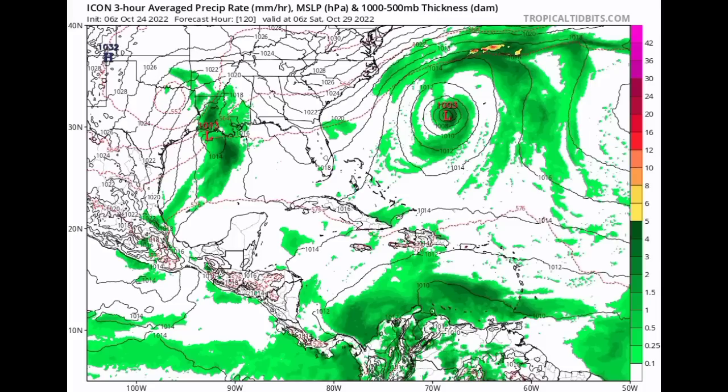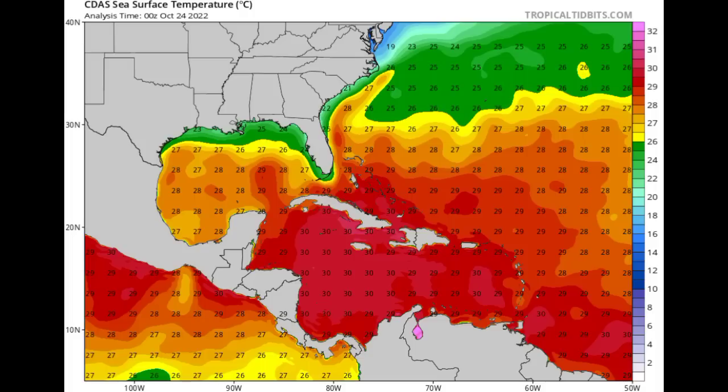Development is all going to be dependent on the favorability of conditions in terms of ocean temperatures. On this map we're seeing that sea surface temperatures are definitely conducive for development — 29 to 30 degrees Celsius in the vicinity of the Caribbean. But we also need conducive wind shear as well as moisture. All that moisture is likely to be there, but other conditions have to also be favorable.